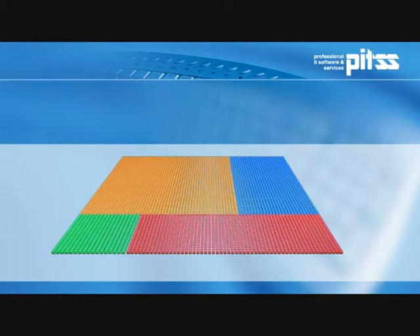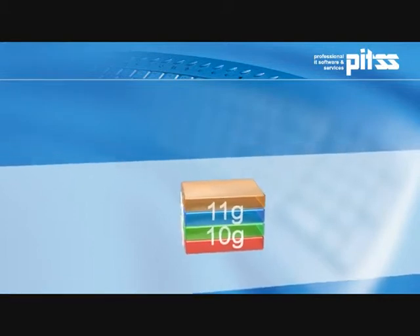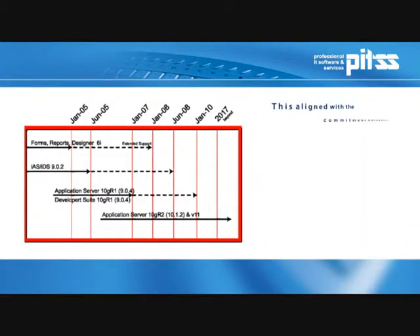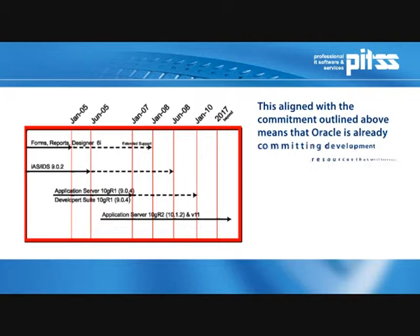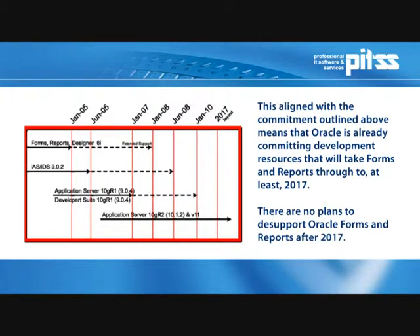Obviously, there are special features just like with any other project. One of these is Oracle Graphics, which is no longer supported by Webforms. This may require a few manual steps when dealing with a tool-supported migration. As soon as these manual steps as well as the application tests are completed, you once again have at your disposal an Oracle-supported forms application. With its statement of direction in October 2008, Oracle has already guaranteed support for the current forms version until at least 2017. Using PITSCon, hundreds of Oracle Forms customers as well as international consulting firms have successfully realized their Oracle Forms upgrade within just a few weeks or months.